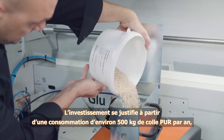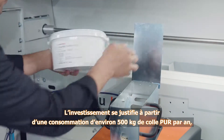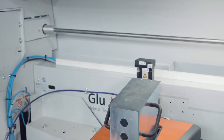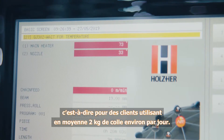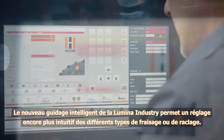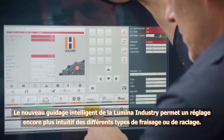This investment amortizes itself quickly for companies using more than approximately 500 kg of PUR glue per year, i.e., customers with an average glue consumption of 2 kg per day.